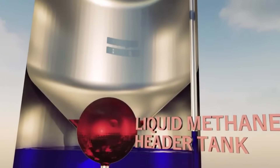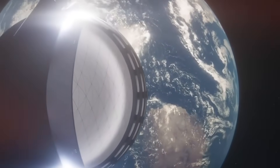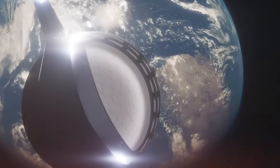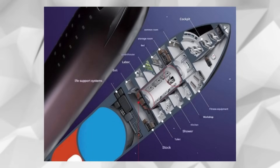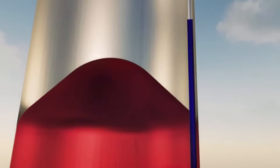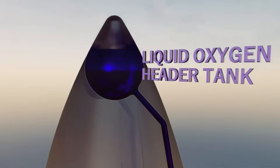The fuel delivery systems tell an equally fascinating story of innovation born from necessity. The large oxygen transfer pipe, clearly visible in Musk's photos, represents a complete departure from traditional rocket design. A SpaceX insider revealed that this redesign came after a critical discovery during cryogenic testing — the team found they could reduce fuel turbulence by 47 percent by implementing a revolutionary helical flow pattern. This wasn't just an incremental improvement; it was a fundamental rethinking of how we move liquids in space.